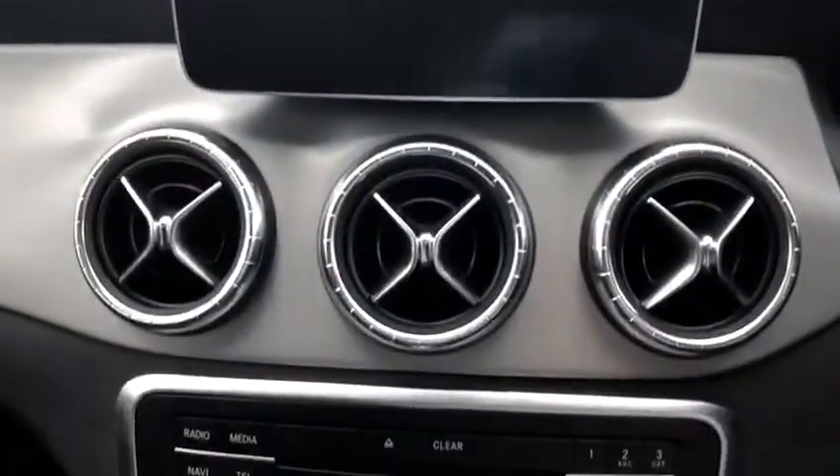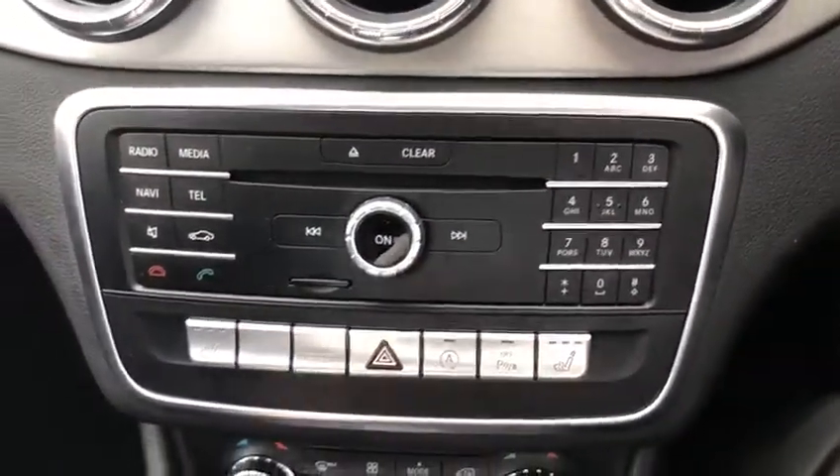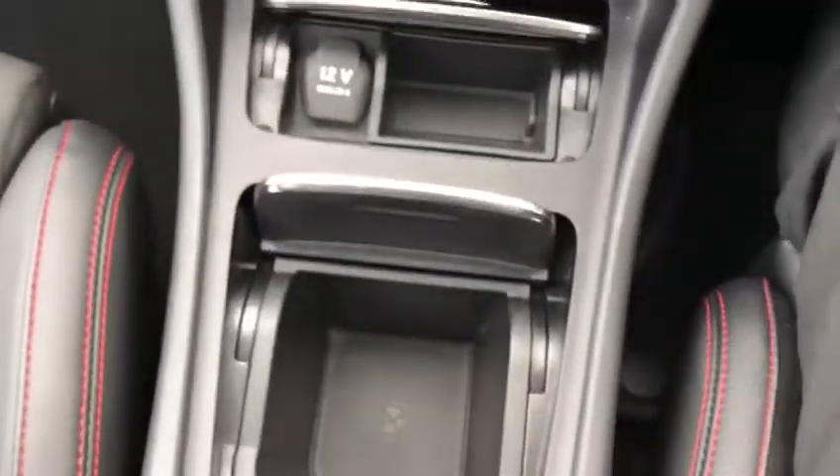Mercedes-Benz media display. You've got your air con and your radio functions down here, as well as sat nav equipped on the display. There's also a 12 volt port and storage keys.